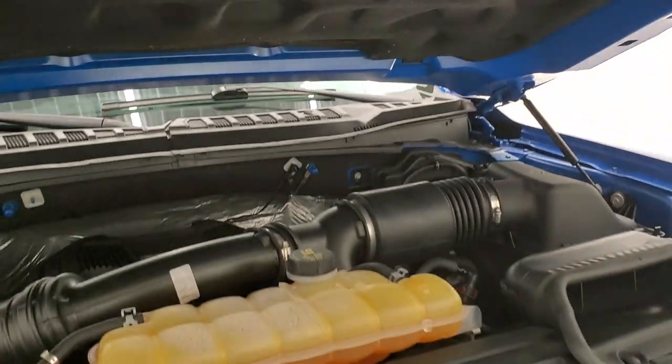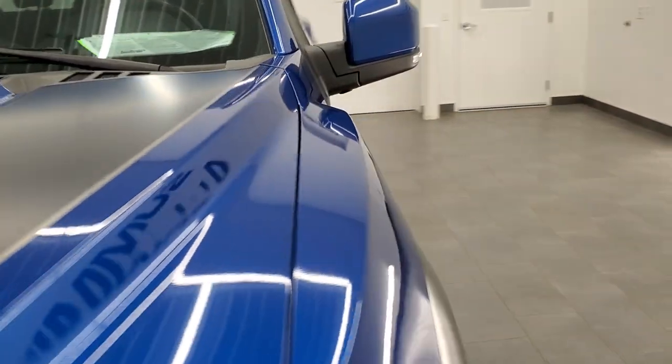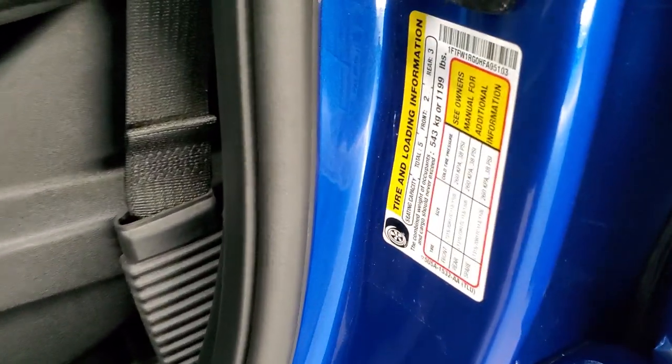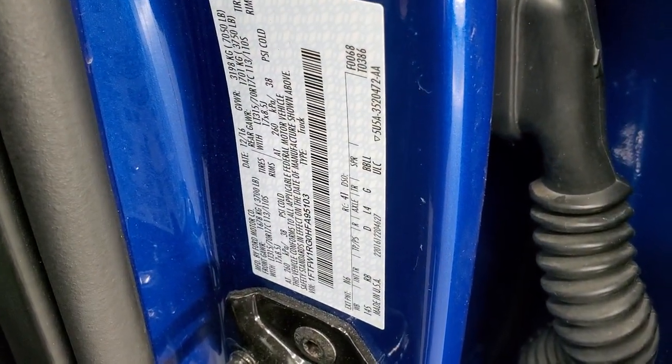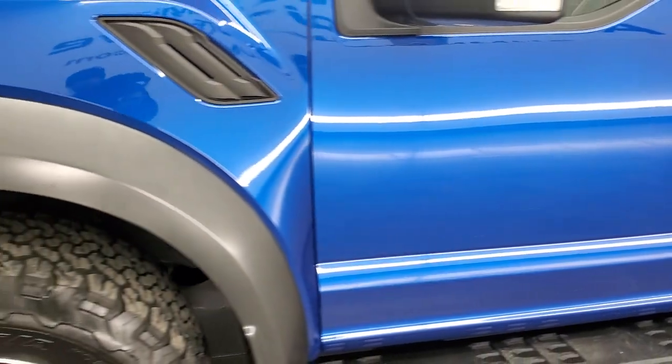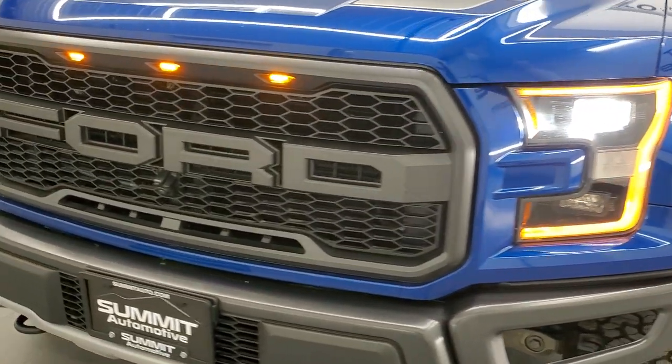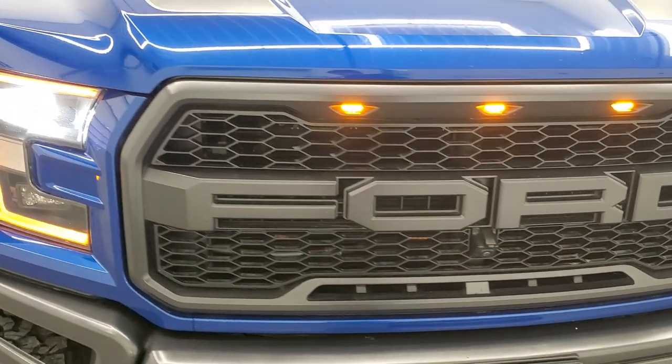I just want to show you the door stickers. You have your tire and loading information right there, and then your VIN sticker right there. This truck is 100% ready to go and I would highly recommend it from a quality and condition standpoint — probably the sharpest truck on our lot right now.